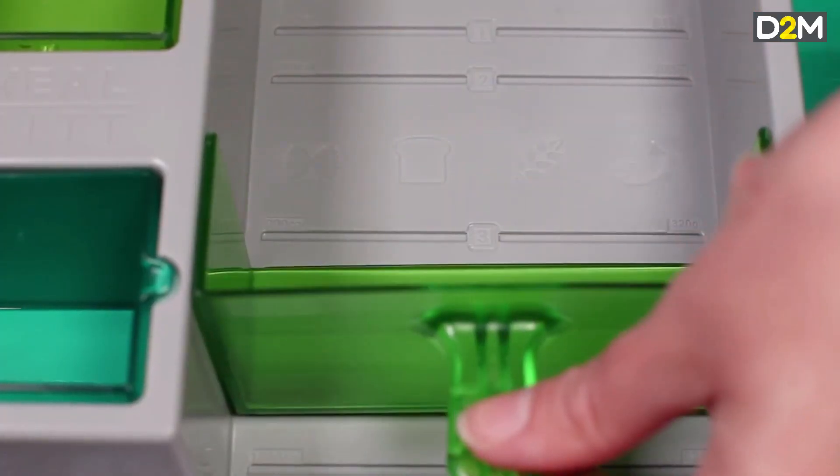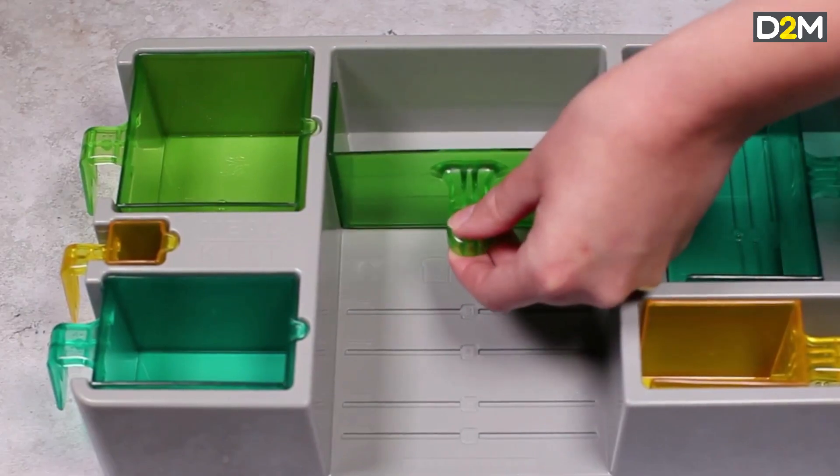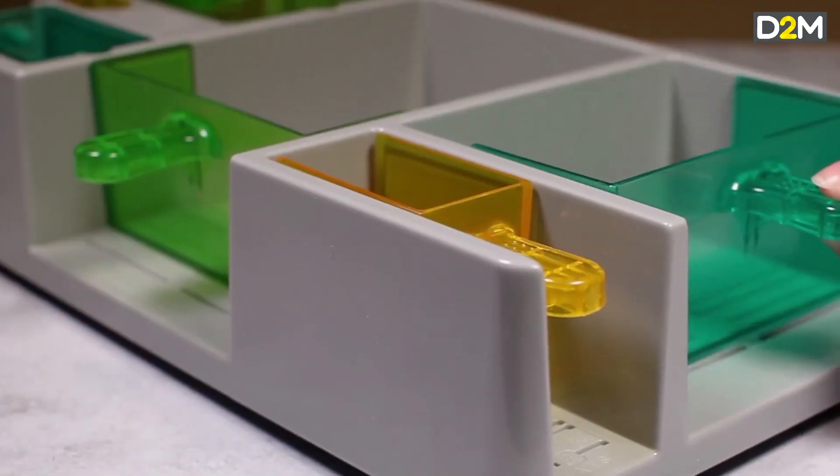Once all that has been confirmed and the size of the compartments is correct, you move into a higher fidelity prototype which would be in the right colours and more representative of the final product. That prototype would cost around £3,500.